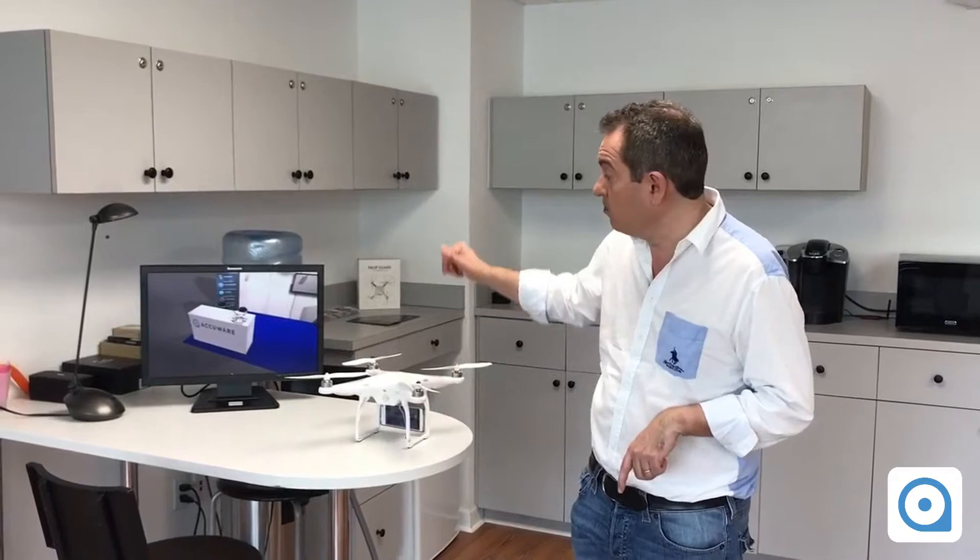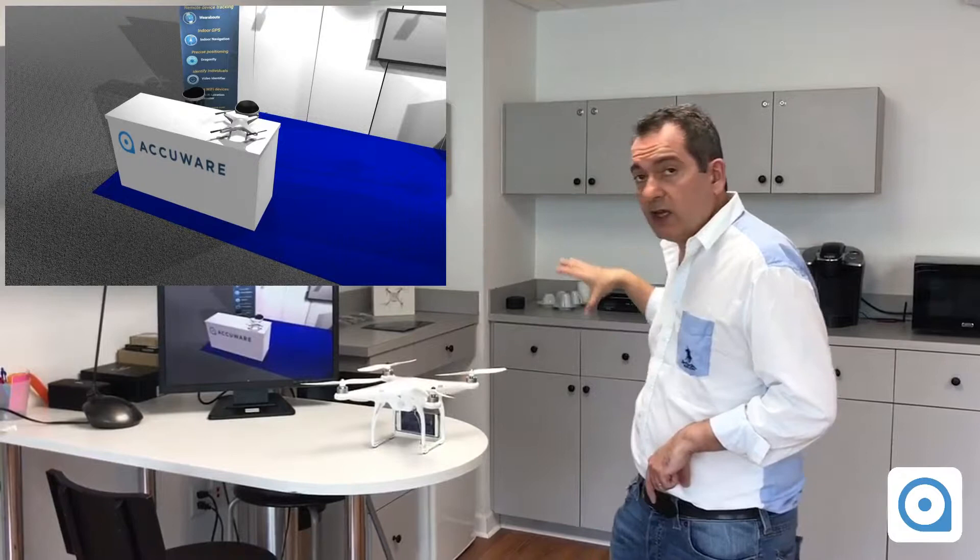This solution — it's important to know that it does not use any hardware; it's a software-only solution. Here we have a device with a camera mounted on the drone, and the location of the drone is being reproduced on the screen that you see in the other half of the screen. I'm going to move this around and you're going to see how the location is being reproduced.